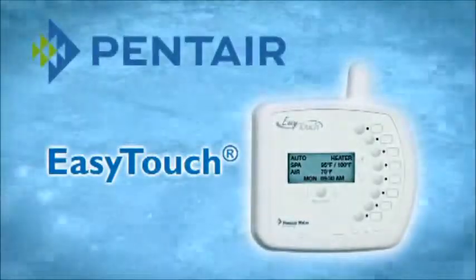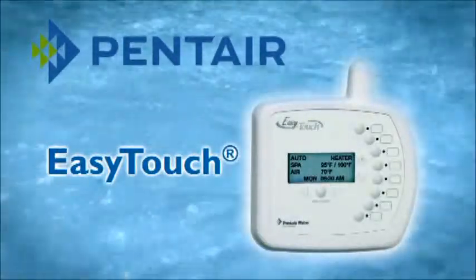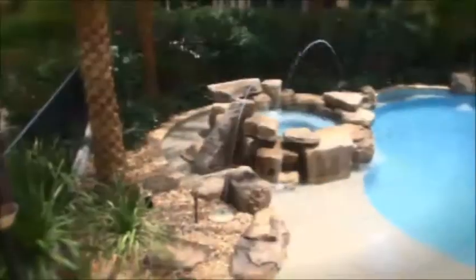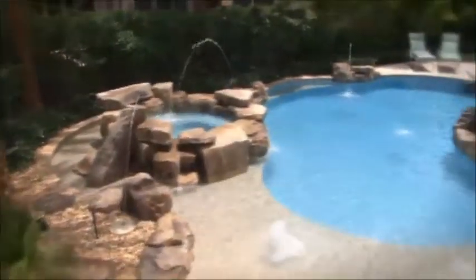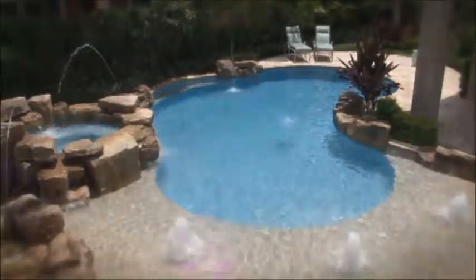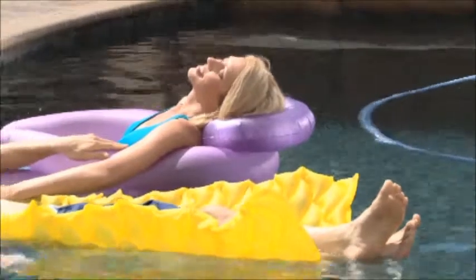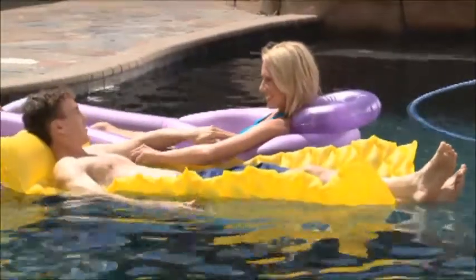Easy-touch pool and spa control systems — the advantages almost speak for themselves. Leave the daily grind behind. With Easy-touch you can program your pool and spa equipment to perform just the way you like it, so you can sit back and relax.